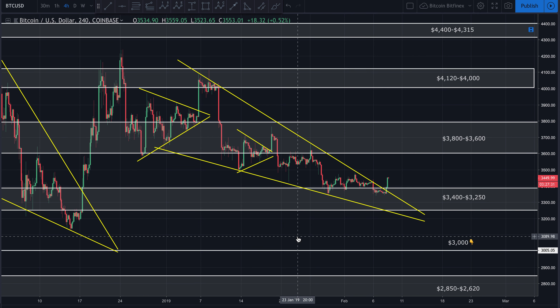Good afternoon, guys. It's working — bringing you a quick update on Bitcoin. Hope you guys are having a wonderful afternoon. We're looking at Bitcoin in U.S. dollars, the four-hour chart on Coinbase.